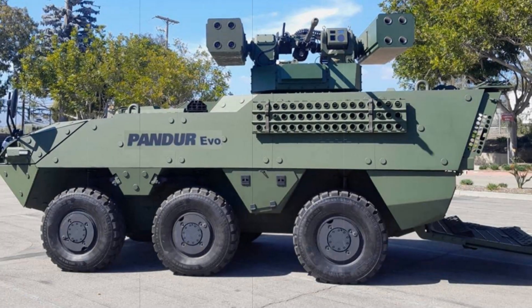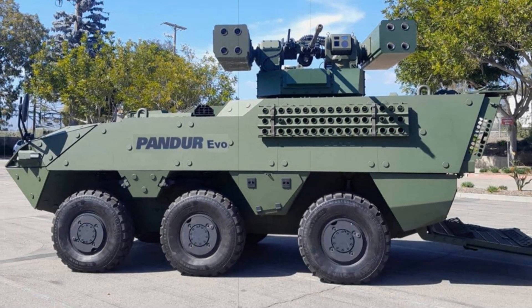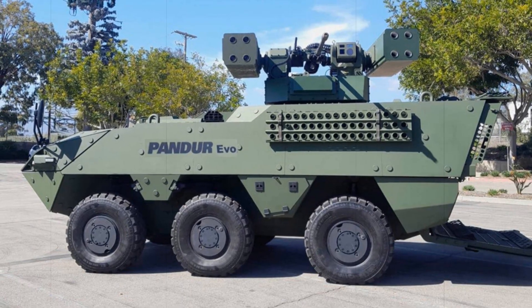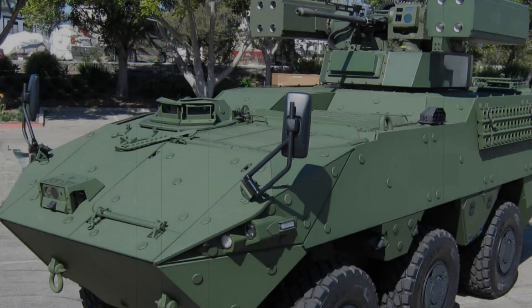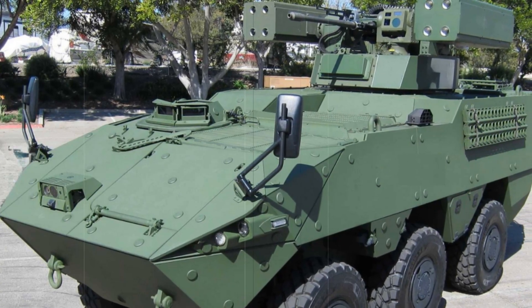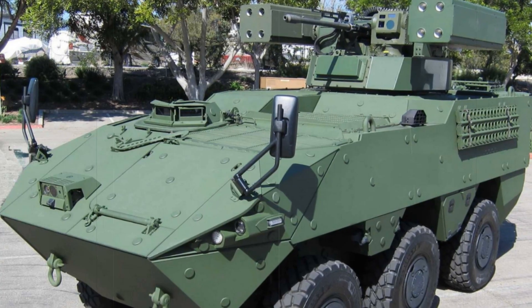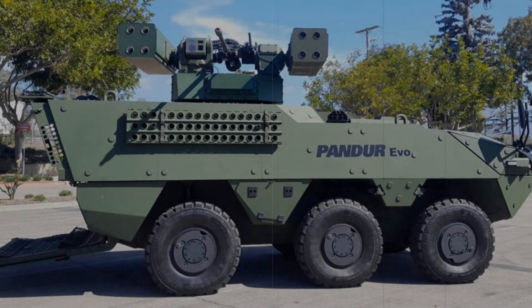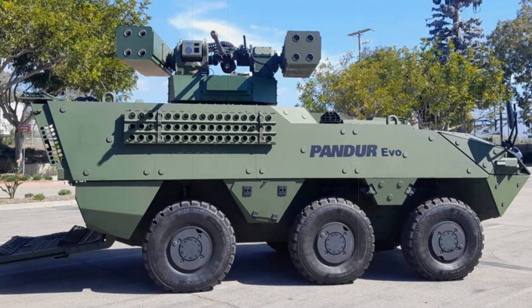This new platform combines the robust PANDER EVO combat vehicle with MOG's cutting-edge Reconfigurable Integrated Weapons Platform (RIWP) turret. Together, they offer superior protection, maneuverability, and flexibility for infantry brigades in the face of evolving aerial threats. The PANDER-SHORAD promises to significantly enhance air defense capabilities with a versatile and agile solution.